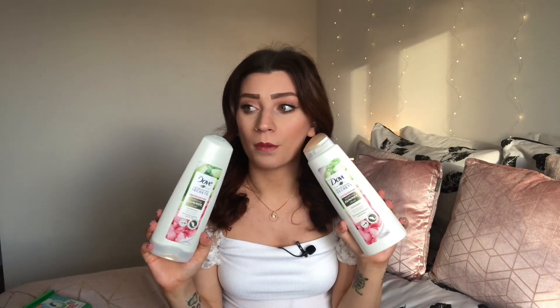It also doesn't leave a built-up feeling of product in my hair, which I love. I picked these up from Home Bargains and they were under two pounds each, which for a Dove shampoo and conditioner is amazing. I'll leave a link in the description bar below — you'll also be able to get them in Boots and Superdrug online.